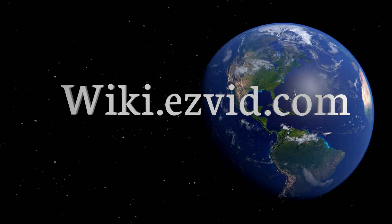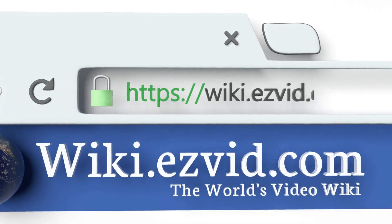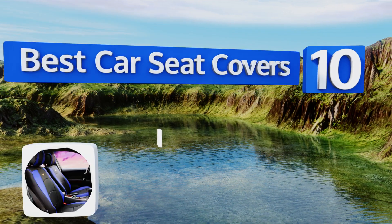EasyVid presents the 10 best car seat covers. Let's get started with the list.